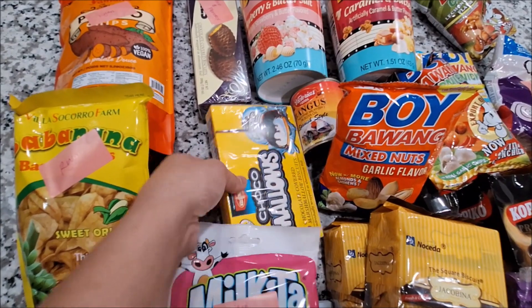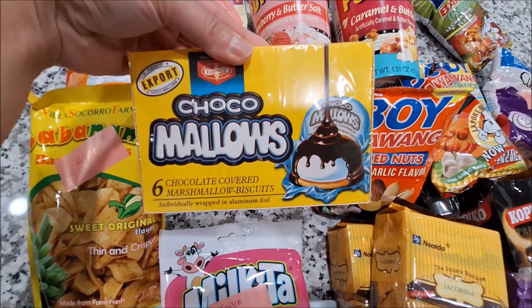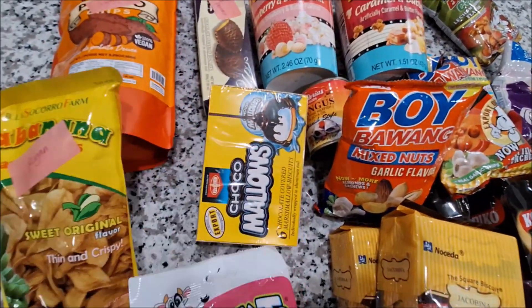She also sent this chocolate mallows. I really like this too — I grew up with this.